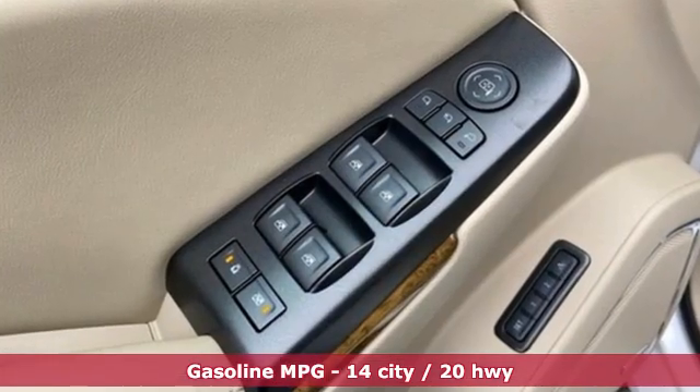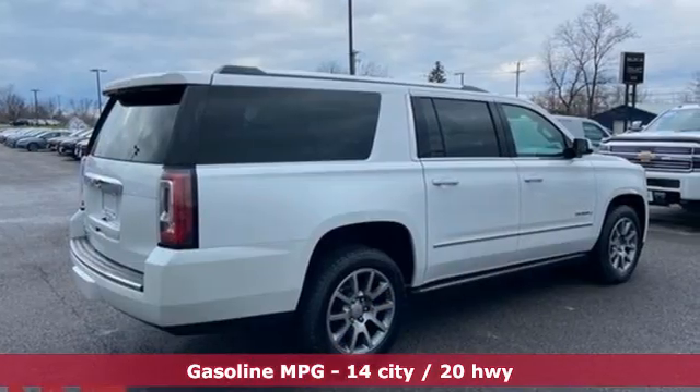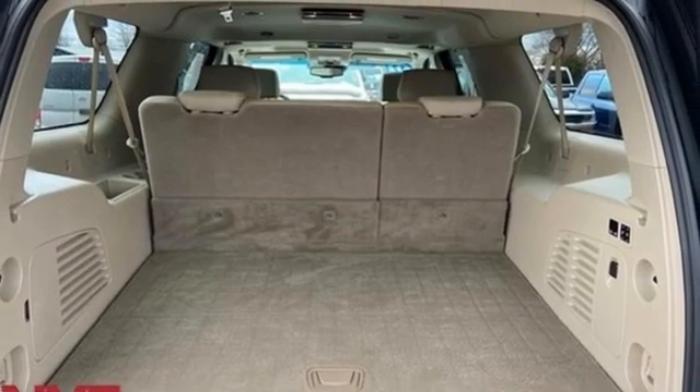It comes with great features you'll love: V8 engine, dual zone climate control, integrated navigation system, auto dimming rear view mirror, and heated steering wheel.